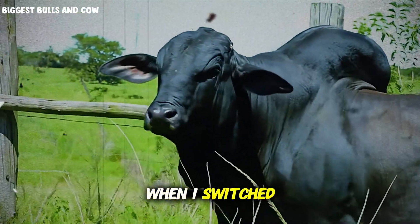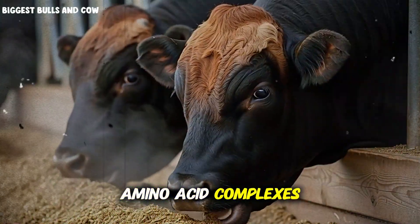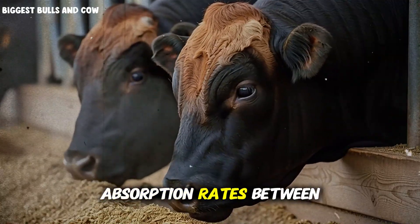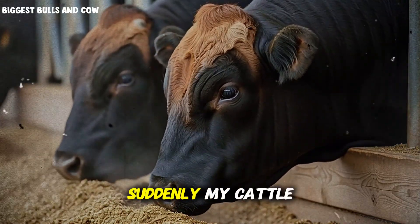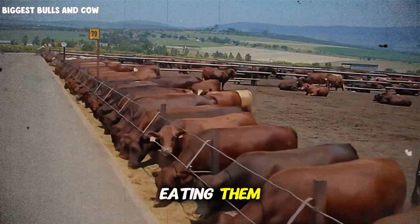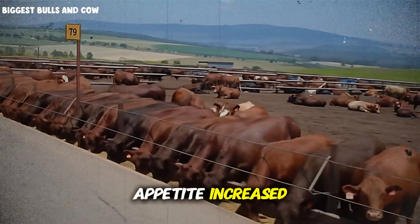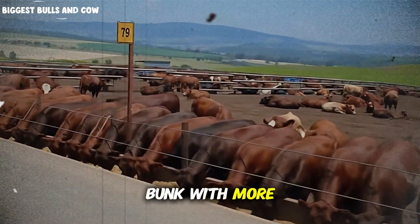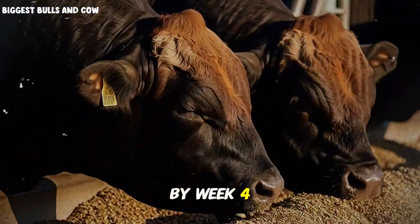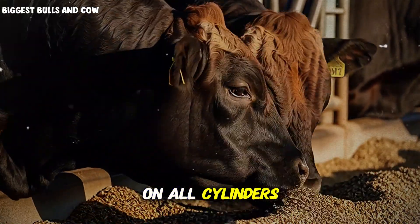The breakthrough came when I switched to chelated minerals, specifically amino acid complexes and proteinated minerals. These forms have absorption rates between 80% and 95%. Suddenly, my cattle were actually getting the minerals instead of just eating them. Within two weeks, I noticed the first changes — appetite increased, they were coming to the feed bunk with more aggression, finishing their rations completely. By week four, their hair coats were gleaming, a sign that cellular metabolism was firing on all cylinders.